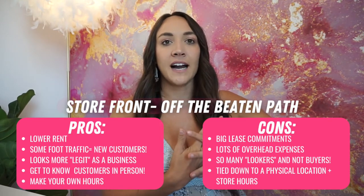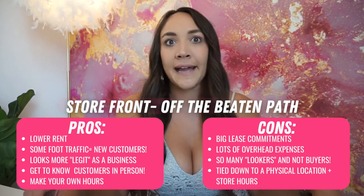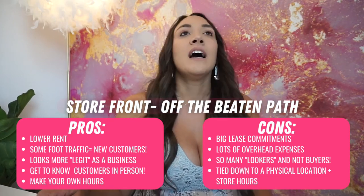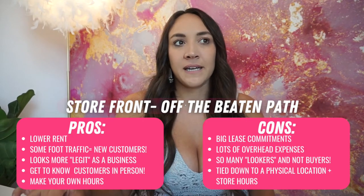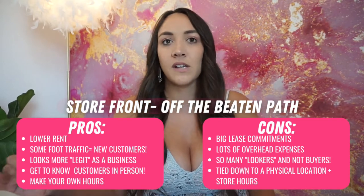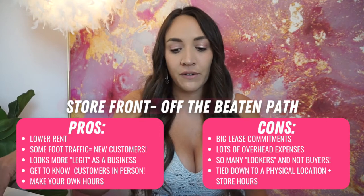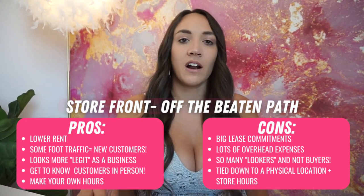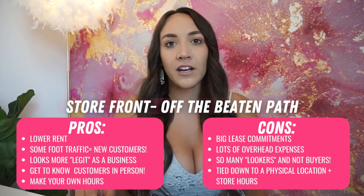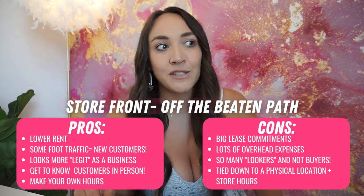One pro of that space was that they let us make our own hours — it wasn't like we had to be open Monday through Saturday from 10 to 8 like we are at the mall now. Once COVID started, we stayed in the space because we were still within our lease and could afford the rent. They didn't make us stay open, so we closed to the public but kept working out of there — doing live sales, shipping orders, making content. And our sales went up immediately because we could focus on what actually worked: our online sales.